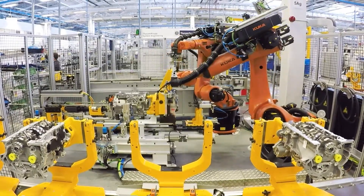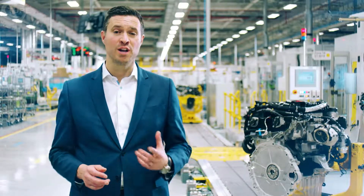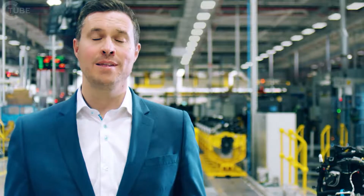Customers can choose from an even broader range of F-Types, from the rear-wheel-drive V6 340 PS F-Type to the 200 miles an hour all-wheel-drive F-Type SVR, Jaguar's all-weather supercar. Now we would like to introduce to you the latest member of the F-Type family.